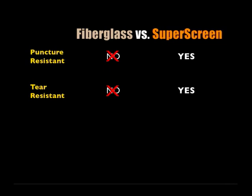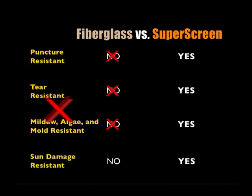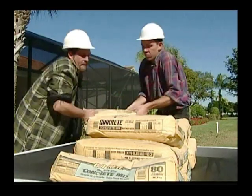SuperScreen retains its strength three times longer than fiberglass screen. And if you have ever had problems with mildew, there is no comparison to fiberglass. SuperScreen has a biocide compound that makes it resistant to mildew, so it will retain its beauty years longer and remain safe for your family's health. The UV-tolerant properties of SuperScreen help retain its color and strength by resisting, even eliminating the bleaching, flaking and fading that are common in sun-exposed fiberglass screens.